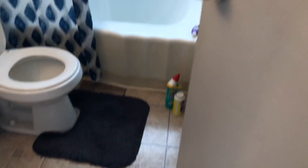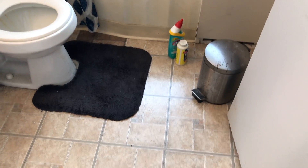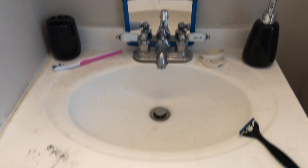In the bathroom, the door needs to be painted. Remove the trash, clean the floor, clean the tub and caulk around it. The toilet needs a good cleaning. The vanity and sink need a good cleaning with caulk around the back. Complete paint job in here.